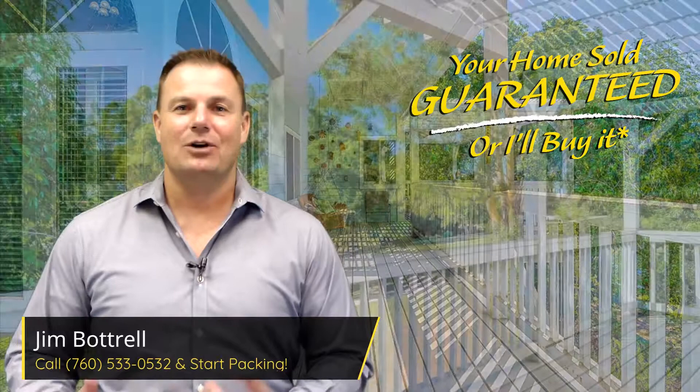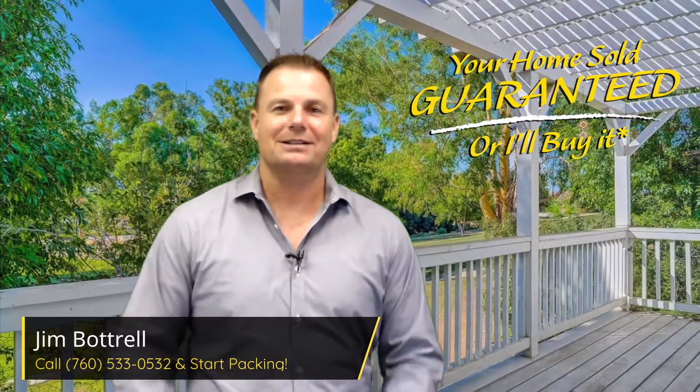Anyway, if you want more information on this house, give me a call. Jim Patrell, the Patrell team, where your home is sold guaranteed, or I'll buy it myself. Call me and start packing.